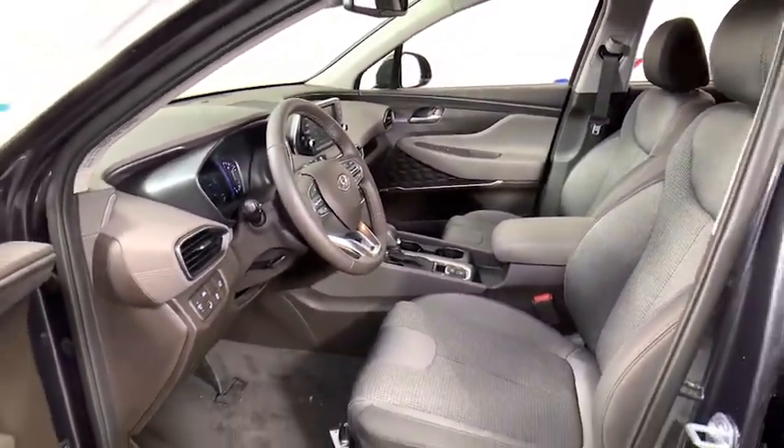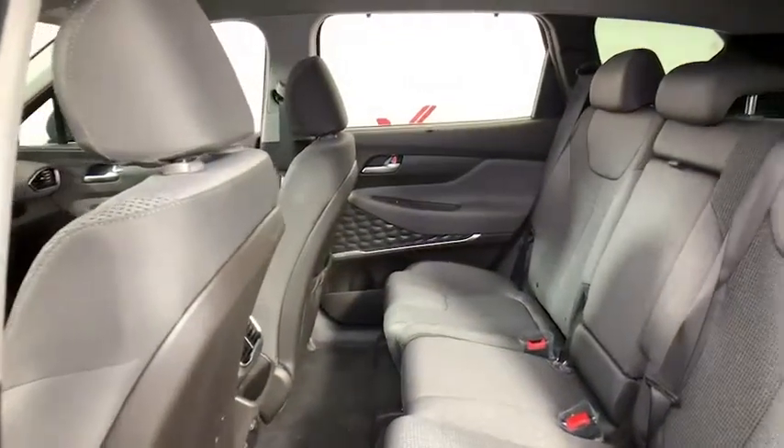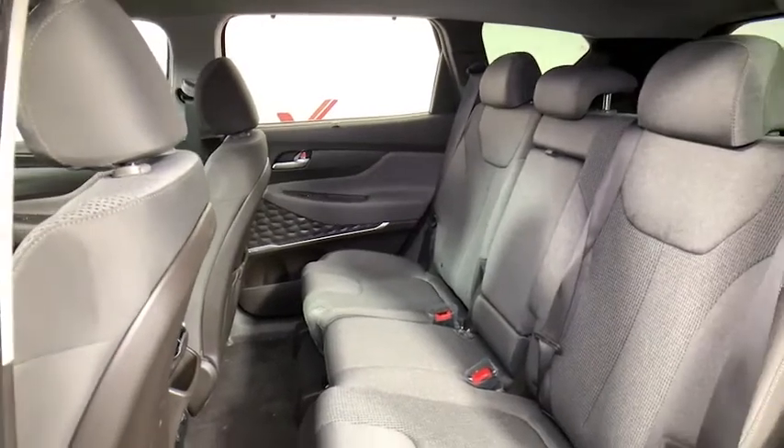Security system, rear window defroster, power windows, brake assist, tachometer, cargo cover, overhead console, panic alarm, cargo organizer.